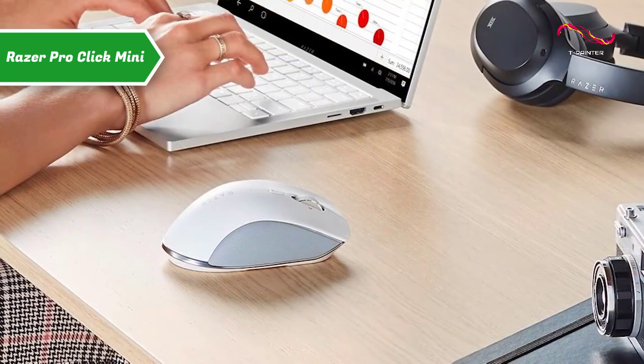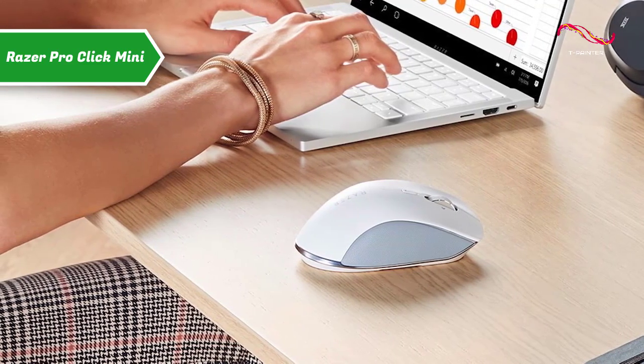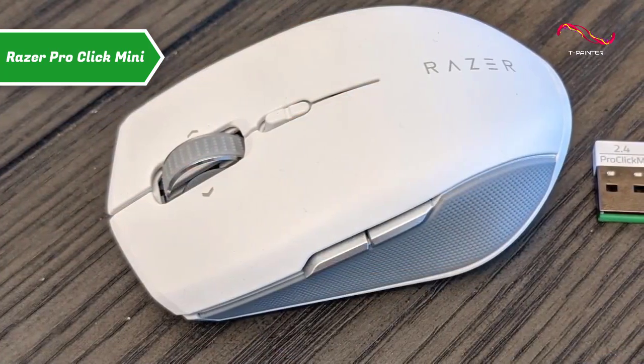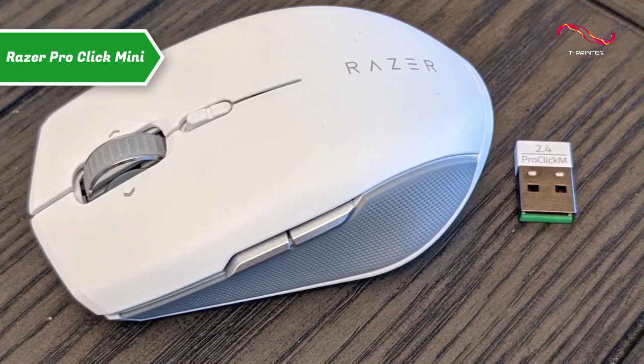This model is theoretically ambidextrous, but in practice it's somewhat reserved for right-handed people, since the secondary keys are present only on the left side. The buttons are also very stable and reactive. On both edges, a raised gray coating prevents the fingers from slipping and gives the Pro Click Mini a good grip.